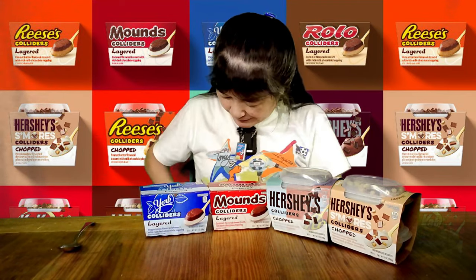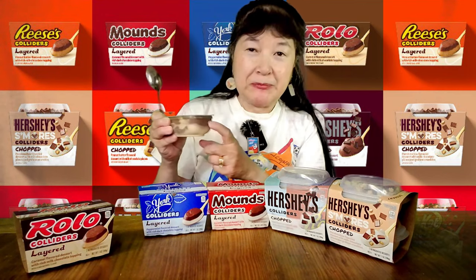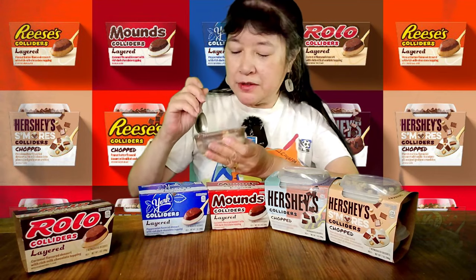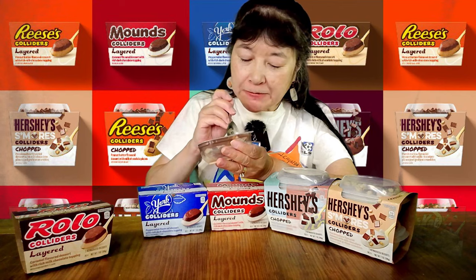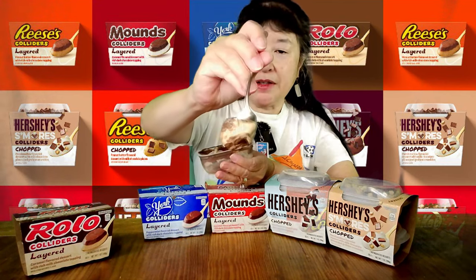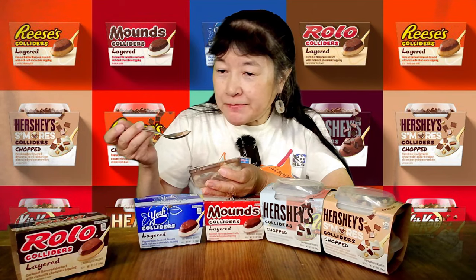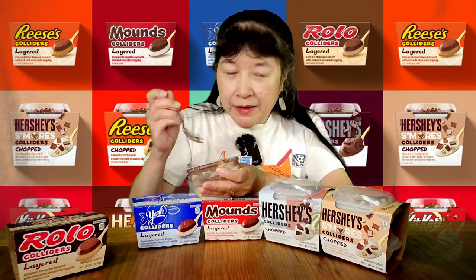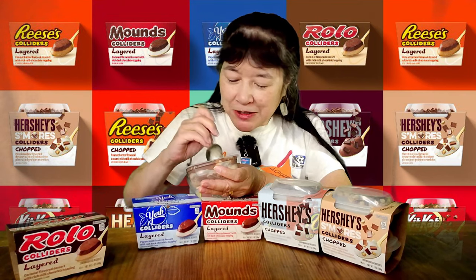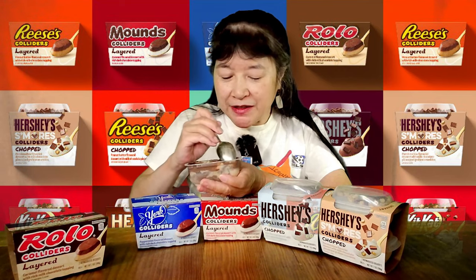The layered ones come in packs of two and usually have two different flavors of pudding. This one probably has a chocolate and a caramel layer. You can kind of see the caramel layer here, but it's not very prominent tasting. Even trying to get just the caramel part, it's still not as strong as the chocolate. It just tastes like a slightly flavored vanilla pudding almost.